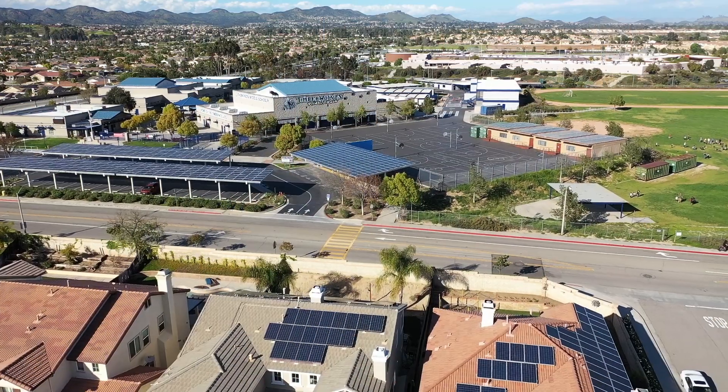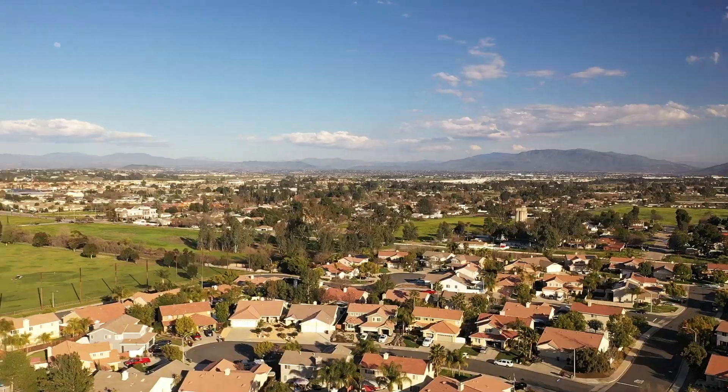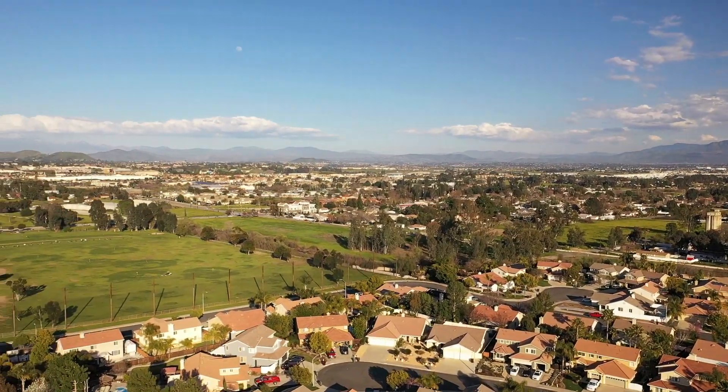Hi everyone, Troy Sage here of Sage & Associates, powered by Signature Real Estate Group here in beautiful Marietta, California. Are you looking for a home with zero electricity bills? This is a possibility. Are you looking for a property that has tons of upgrades, some stuff you can't even see? Are you looking for a property with great schools, close proximity to shopping, close proximity to the freeway, and a great location for local restaurants? Then we have a house for you. Let's check this one out.